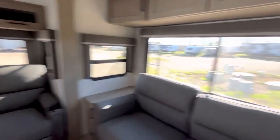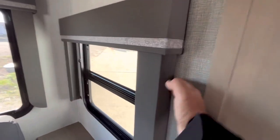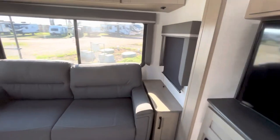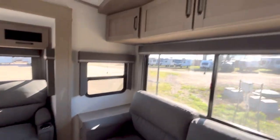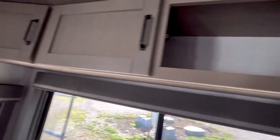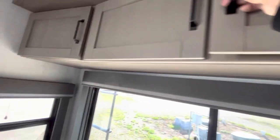Beautiful theater seats. You've got these balances — it won't let light come in, you can black it out. It'll be dark in here if somebody's sleeping and somebody's walking by at the campground — can't peek in at night. Maybe you have something stored up here — lots of storage.